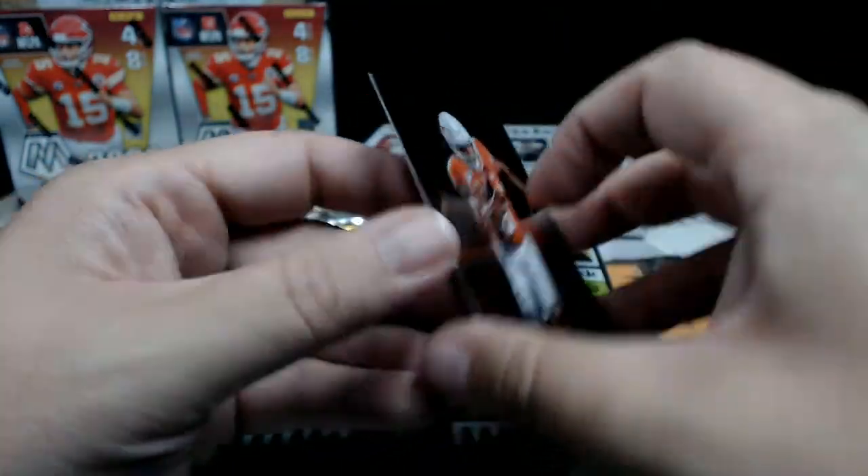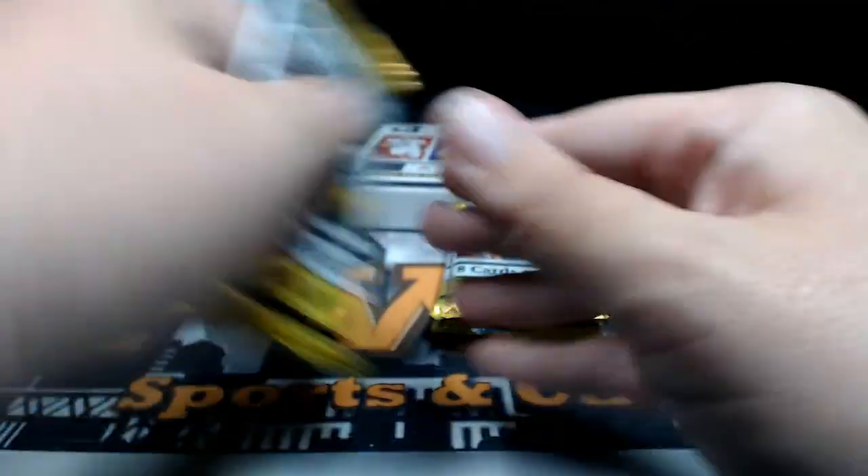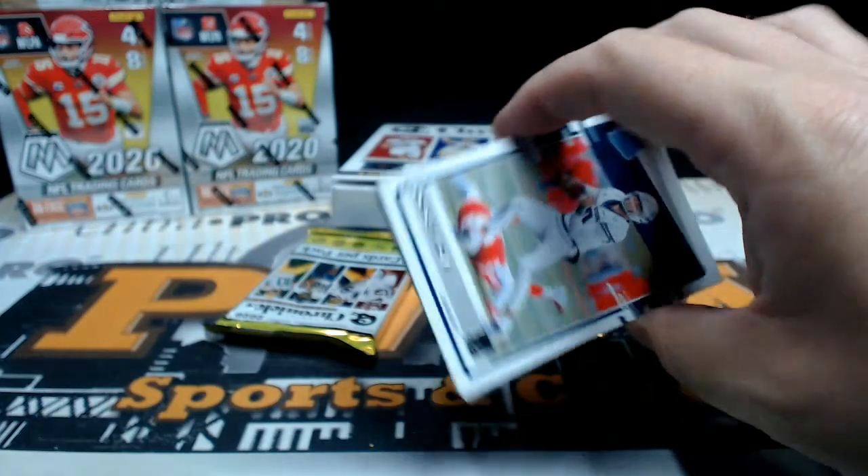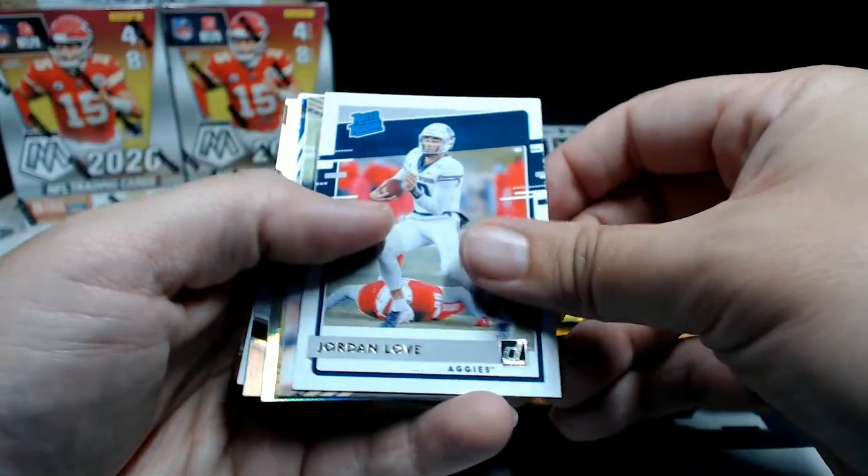Kind of hard to see there, but there you go. That's pretty thick — let's just wait on that thick one, hopefully it's not a dummy card, we all know I've been fooled before. There's a Jordan Love Rated Rookie from Donruss.